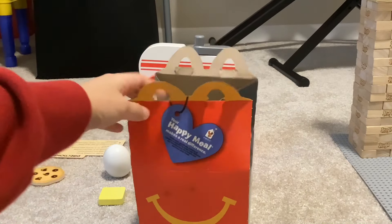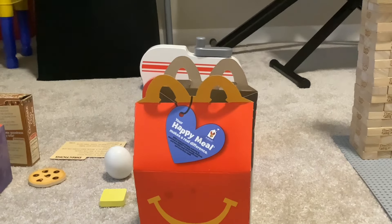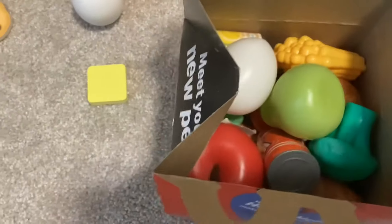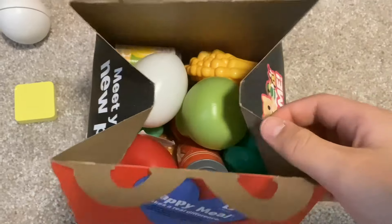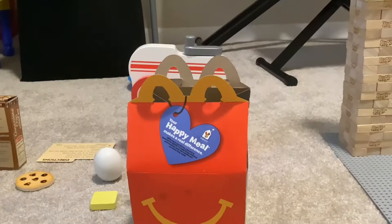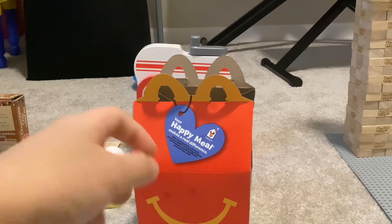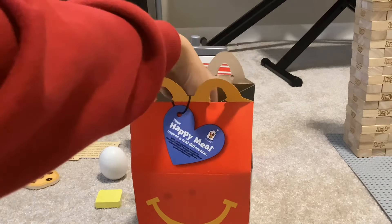Hey, this is what is inside. I'll show you a closer look. It's a packed Happy Meal. I'll go ahead and get you this look over here on what's inside.